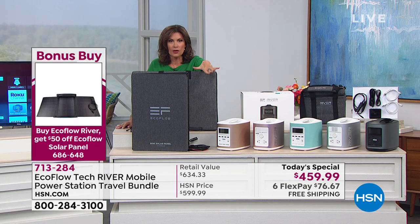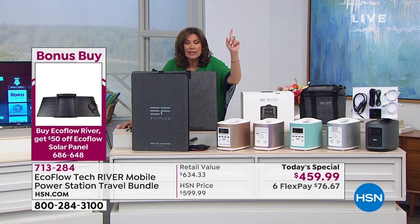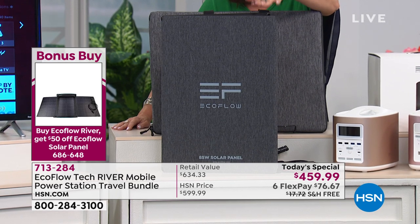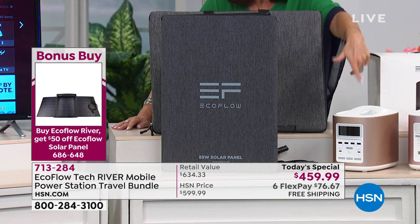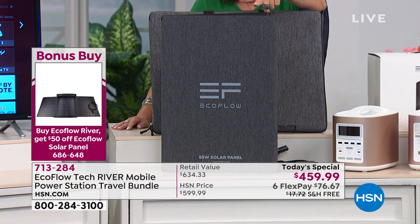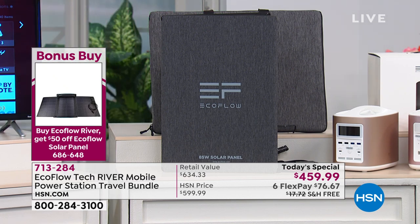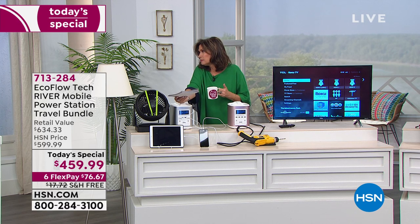I have 350 solar panels until they're gone. These solar panels enable you to take your EcoFlow and recharge it out in the sun, so you don't have to find another power source. Now you can repower your superpower with the power of the sun. We do have those available on six flex payments. If you buy our Today Special, you get the solar panel for a $50 off savings.